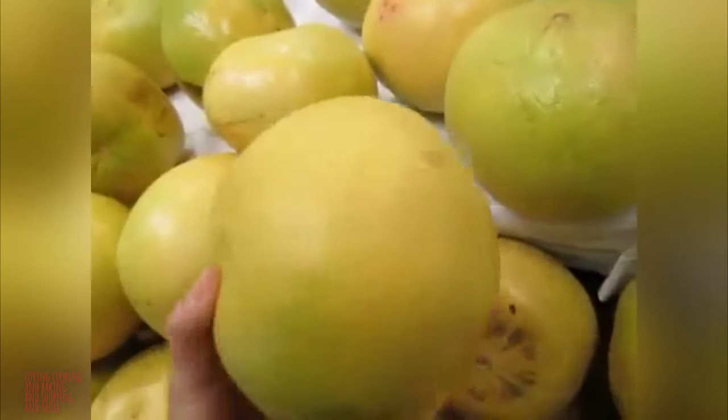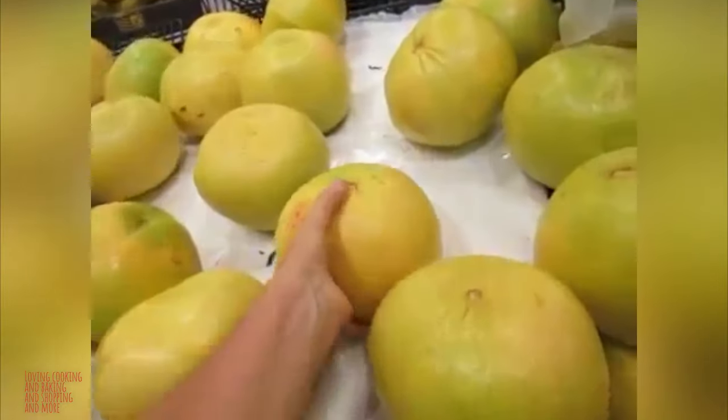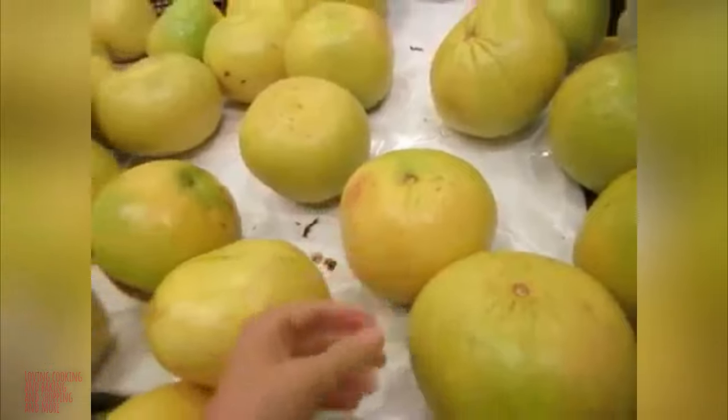It says fresh Florida pummelos. Is it like a grapefruit? Look how big they are. Look at that. $4.99 each. Never seen them, I don't think.